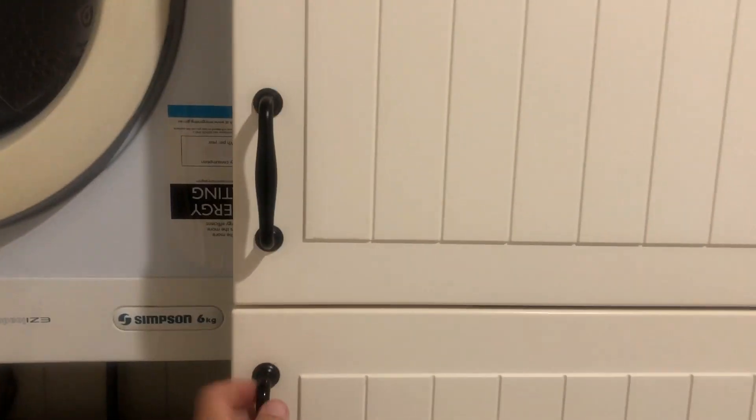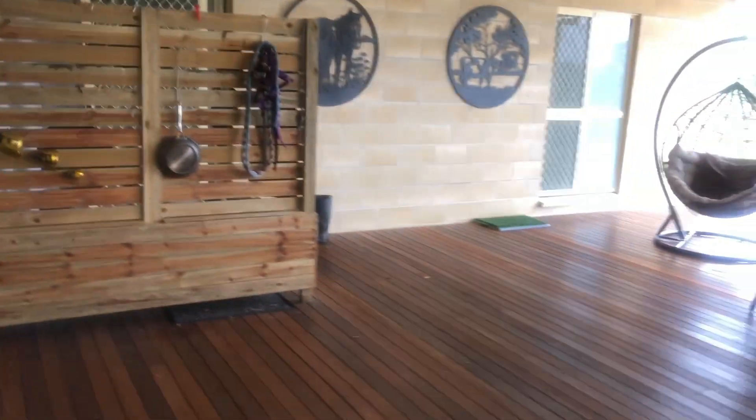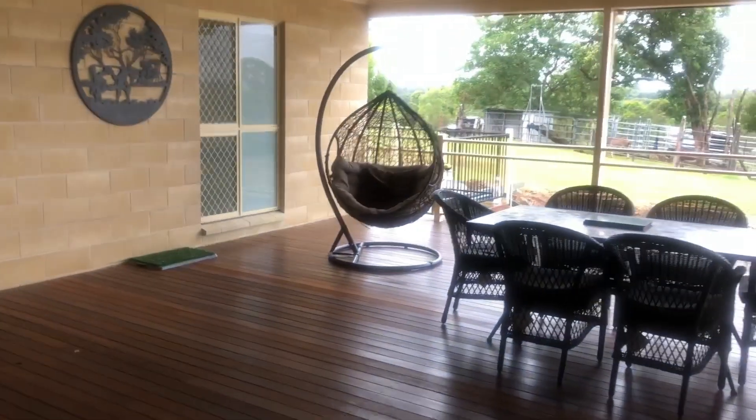Go out on the veranda off the kitchenette. There's the laundry — washer and dryer. They're pretty much self-contained. You've got access to this veranda.